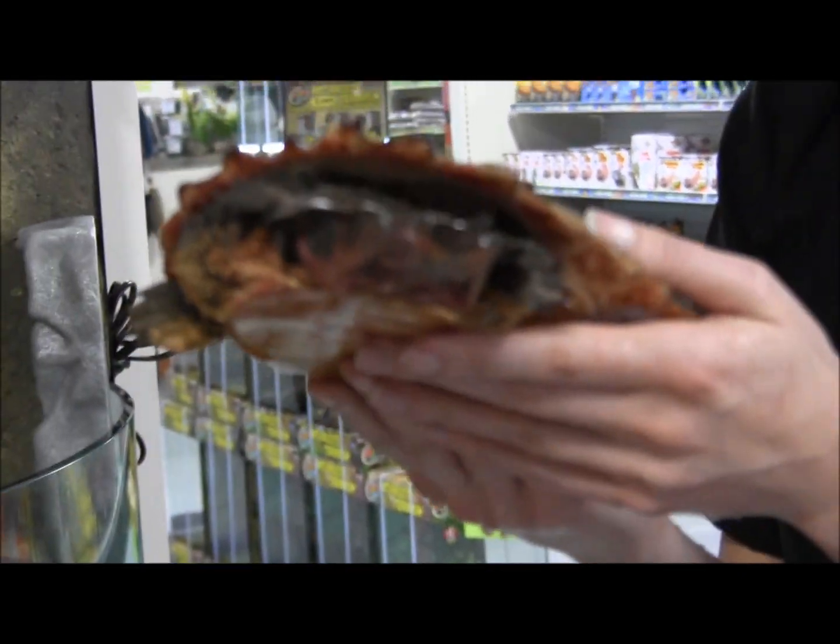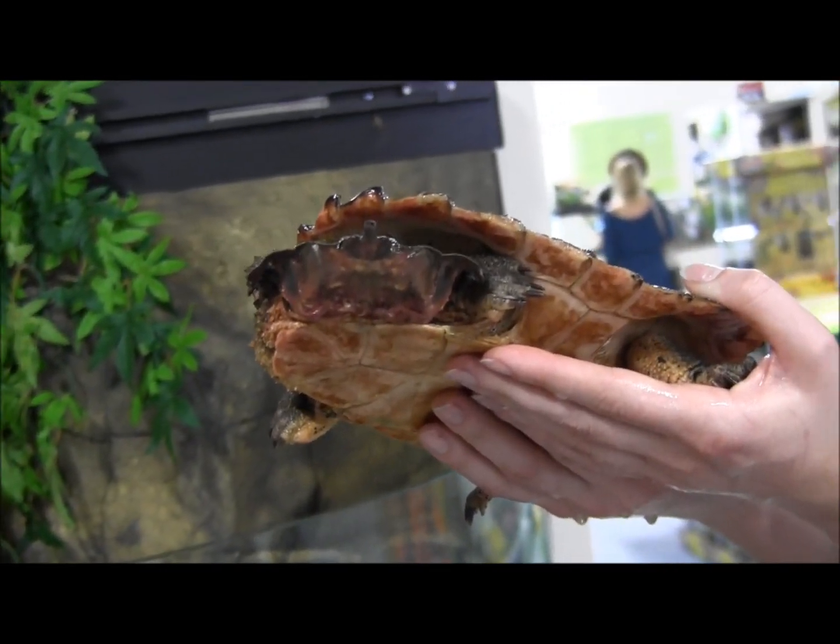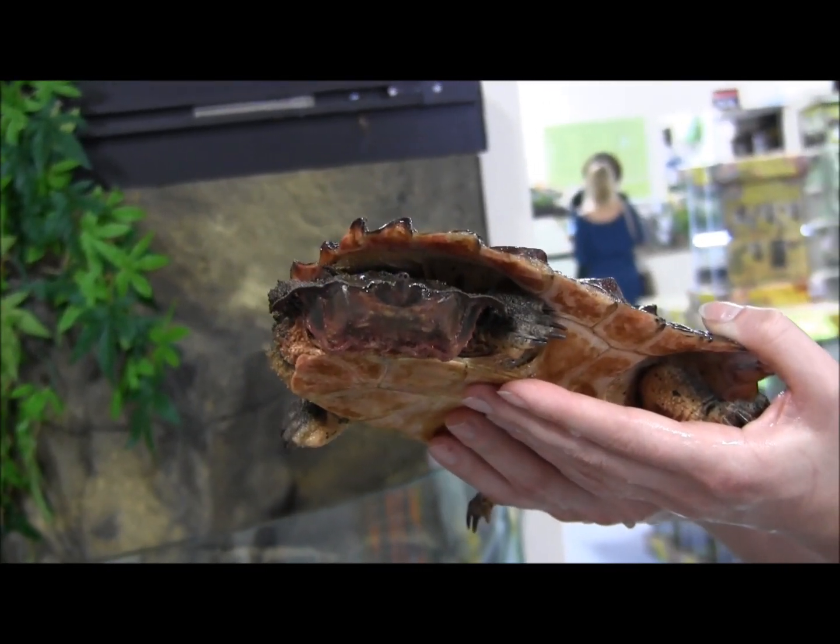They also have this really silly face — you can see the smile there — which is one of the reasons these are actually one of my favorite turtles ever.